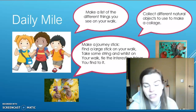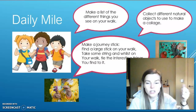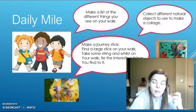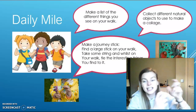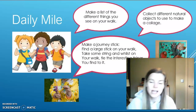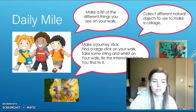Or you might like to try to make a journey stick. To do this you need to choose a big stick on your walk, take some string or rubber bands with you, then look for different natural objects on your walk and attach them to your stick, either by using a rubber band or by tying them on, so that when you get back you'll have a stick full of lots of different natural objects.